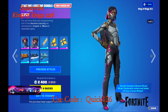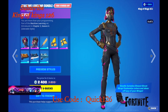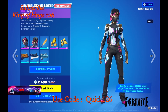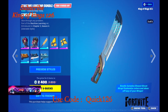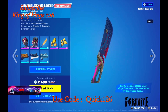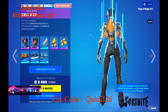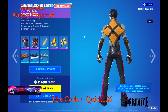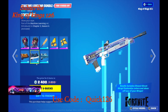We have a skin with five different styles — the outfit changes, which is pretty awesome. We also have a cool harvesting tool with five different styles, and a backpack with five different styles as well — that's a nice one. And we have this one here from Chapter Three Season Four.